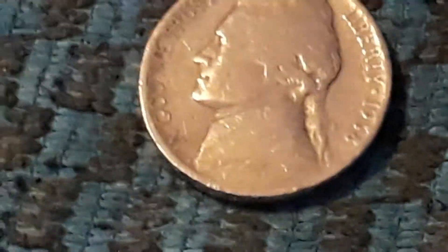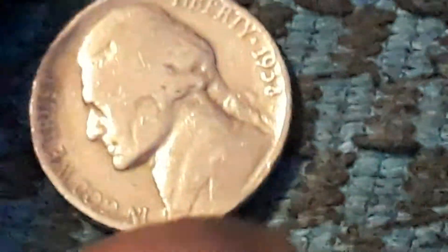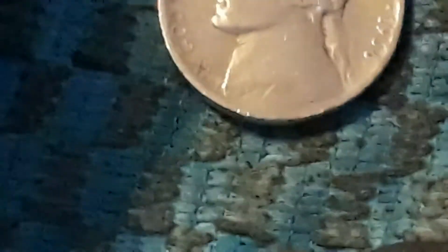Roll number 45, and this one is worn. As you can see, it is a 1938. Does it have a mint mark? Probably not — yeah, no mint mark. But hey, first year Jefferson is better than nothing. Let's get back into it — five rolls to go.